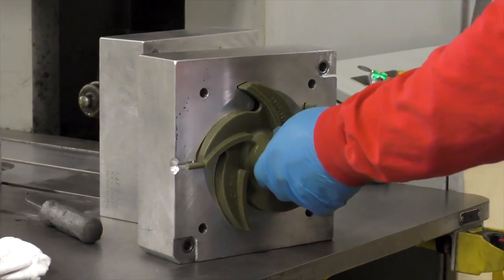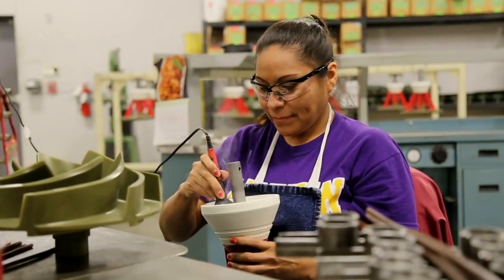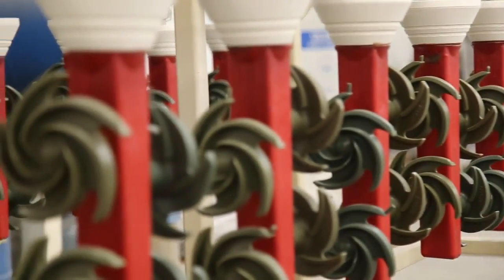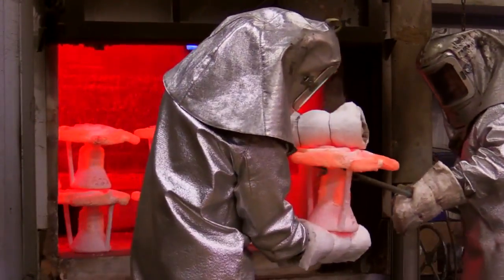There is an awareness in our industry that a quality pump must start with quality castings. That's why, in 2015, PumpWorks built a testament to our core mission to make the best pumps in the world. We built our own foundry.